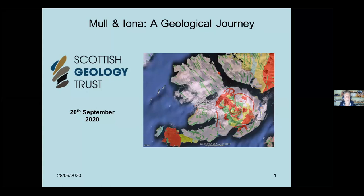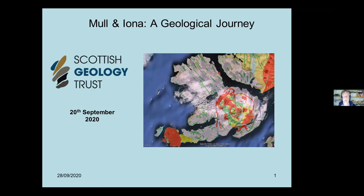The talk tonight is called Mull and Iona: a geological journey. We're basically going to go around Mull, Iona and the other islands and look at interesting geology. There's nothing too technical - hopefully fairly straightforward. Just to say before I start, I've got a bit of a cold and I've been coughing and spluttering, so if you hear that in the middle, just ignore it.